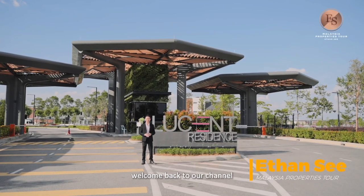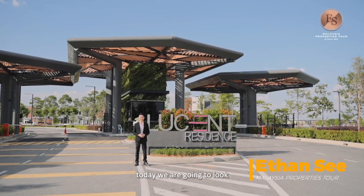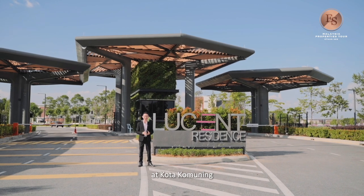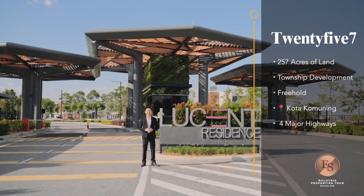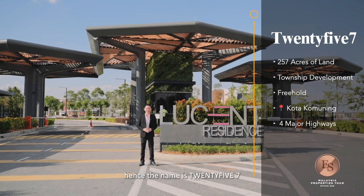Hi guys, my name is Ethan. Welcome back to our channel. Today we are going to look into the new township development at Kotaku, coming with a total of 257 acres of land — hence the name is 257. Let's check it out.